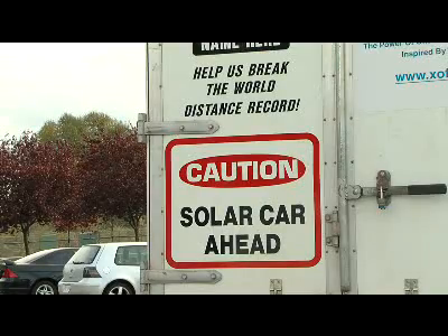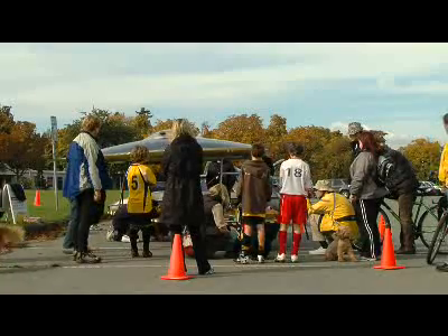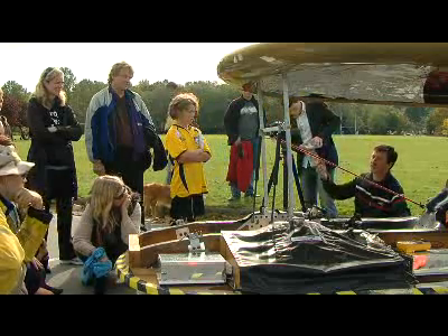Today on Driving Television, we're featuring what could be the most unusual car we've ever come across. It's called the XOF1, and it's out to break the world distance record for a solar car. During its stop in Vancouver, British Columbia, we had a close encounter with its pilot, Marcelo Deleuze.